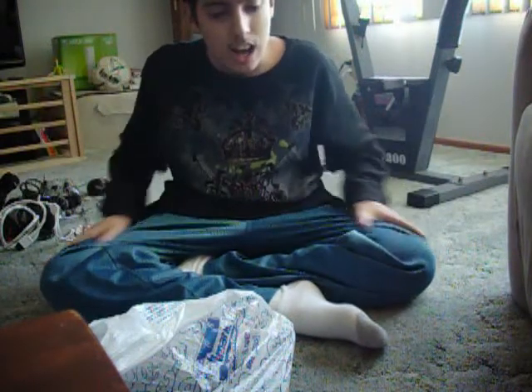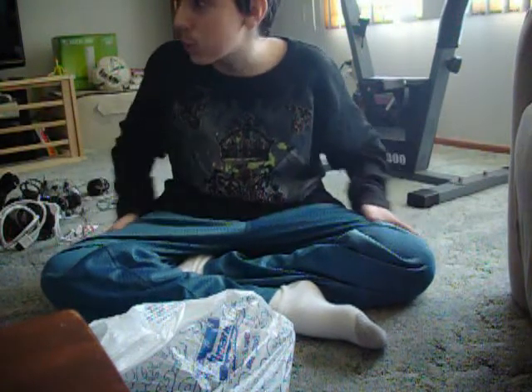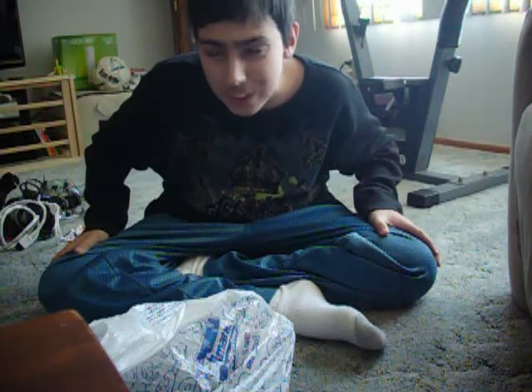I went to GameStop today and a father and son were trading in a lot of games. I noticed they were trading in PS1 games, and considering that GameStop no longer takes PS1 games, I offered to buy them. He didn't want anything for them, but I gave him $20 to be good and kind. So here are all the games in this bag.